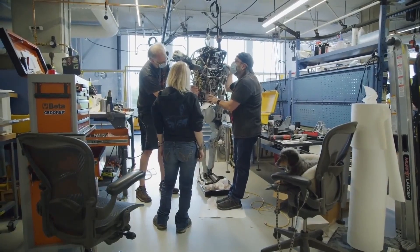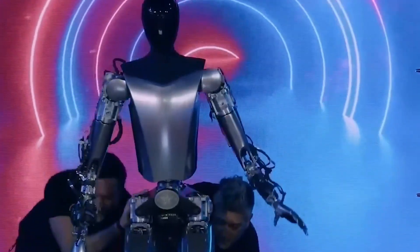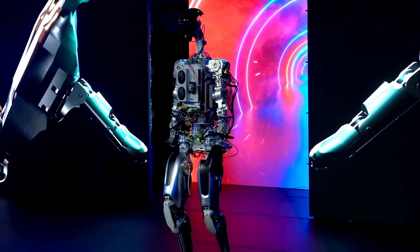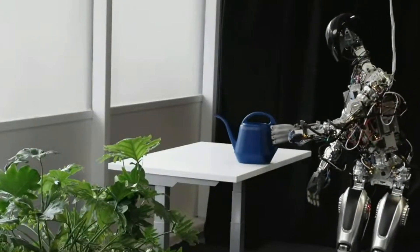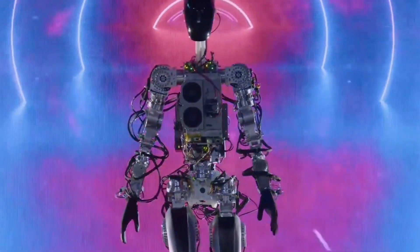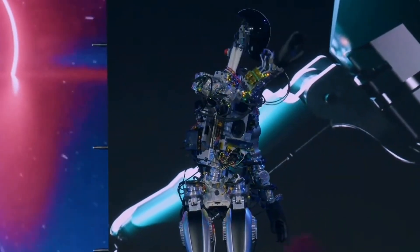However, with the advent of generalized real-world AI being developed for Full Self-Driving, a world of new possibilities emerges for humanoid robots like Optimus. By harnessing the power of this advanced AI technology, Optimus stands to transcend its current capabilities. The fusion of generalized real-world AI and humanoid robotics empowers Optimus to perform a vast array of tasks once exclusively within the domain of human beings, with the ability to adapt, learn, and navigate diverse environments.